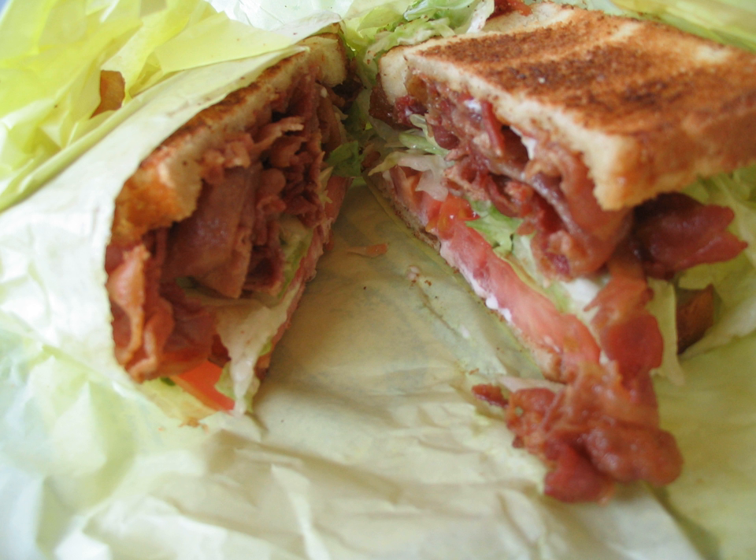More pronounced variants can include using turkey bacon or tofu in place of bacon, or removing the lettuce entirely. The combination of ingredients on a sandwich dates back to the early 1900s, though it did not achieve widespread popularity until after World War II, when the ingredients became more readily available year-round.